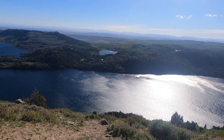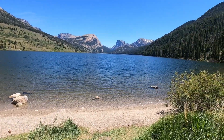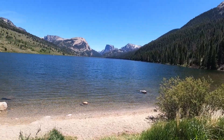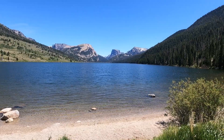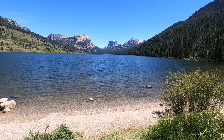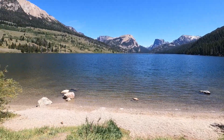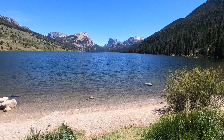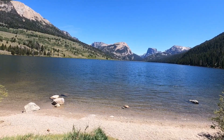Beautiful place here. These are the headwaters of the Green River — these are the Green River Lakes in Wyoming. These majestic mountains in the background are part of the Wind River Range of the Rocky Mountains in Wyoming. From here, the Green River goes downstream approximately 700 miles to its confluence with the Colorado River. I'll see you next time.